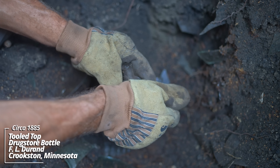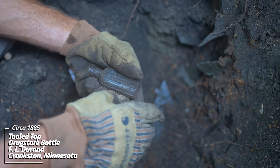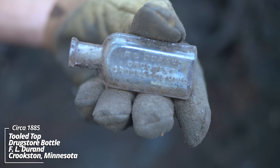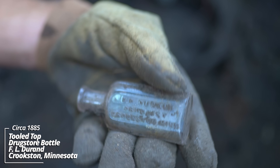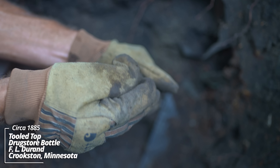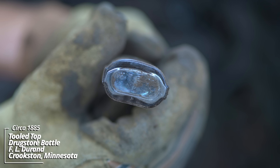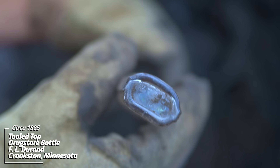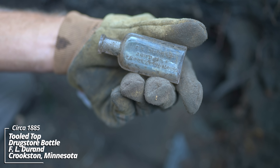Here we go - F.L. Durand Druggist, Crookston, Minnesota. This is a strap side prescription bottle. This thing dates back to the 1880s. I'm going to check the bottom - sometimes these have a patent. Okay, this one's just the Whittle Tatum Company. This was a popular style used by them in the 1880s. Crookston isn't far from here, so it makes sense why it would be in the pit.